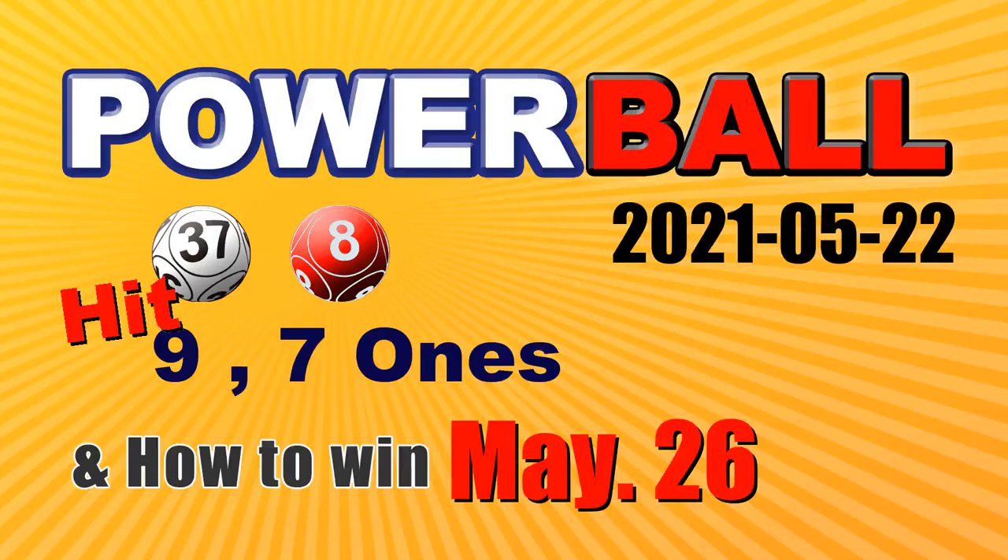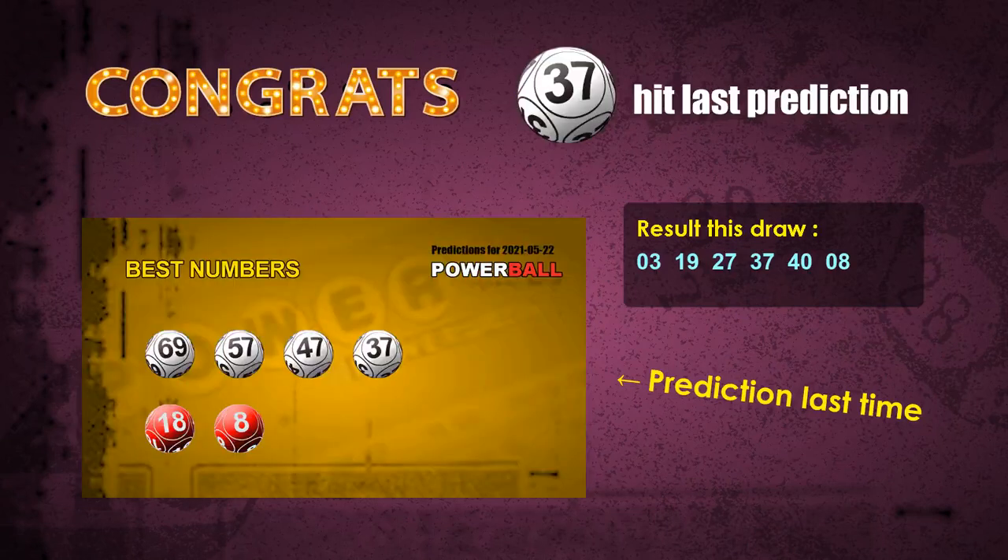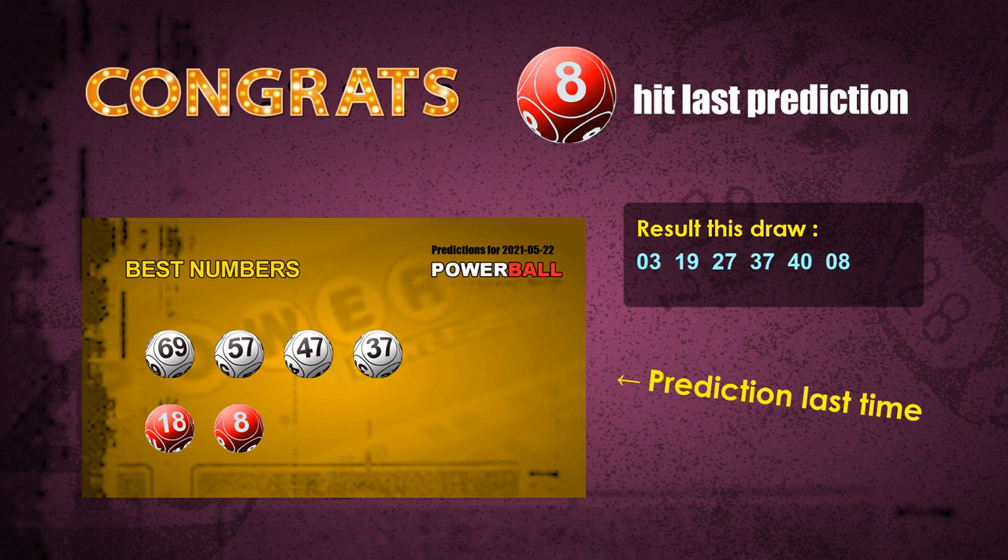Congratulations for friends who bet on 9-1, 7-1s, white ball 37, and red ball 08. Congrats for all winners. Now I'll tell you how to find out winning numbers for next draw step by step.